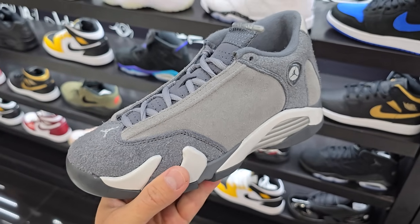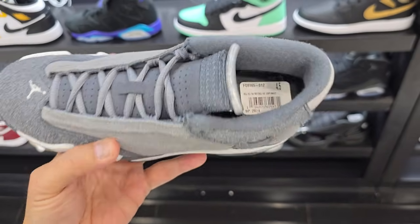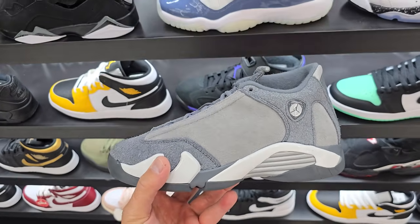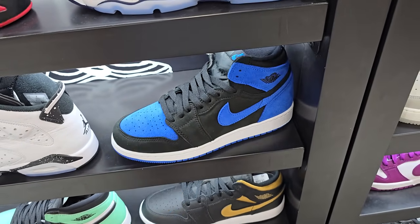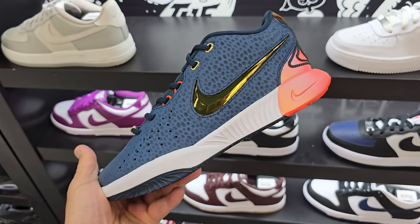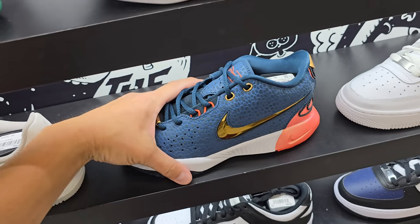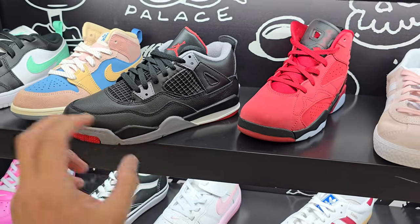Looking at the grade school section — I haven't seen these in forever, holy cow. $160 still for these. Got some 14s that I haven't seen in forever. Grade school exclusive LeBrons right here — I've never seen this color, holy cow, this is pretty dope, something different. Still $170 though. Dope grade school colorway going for $90.